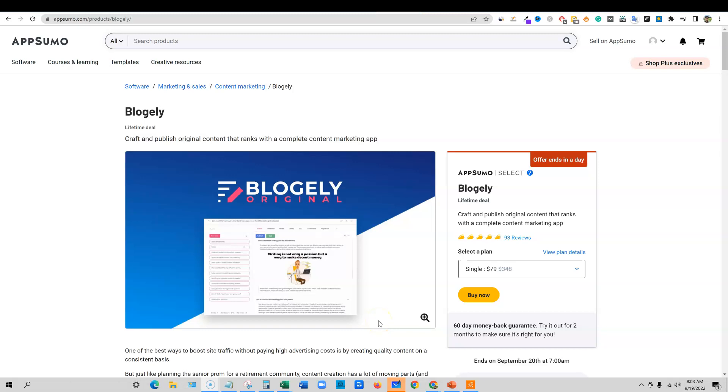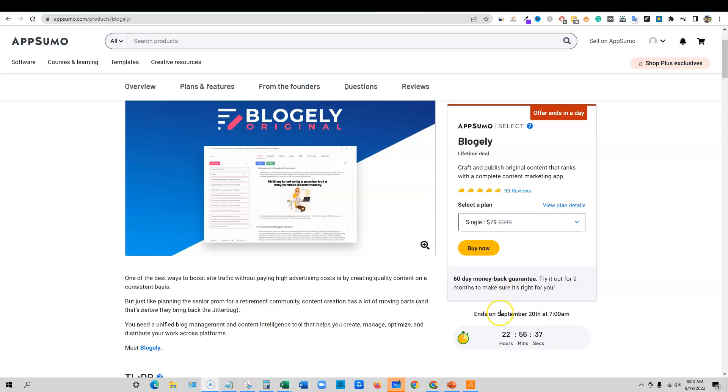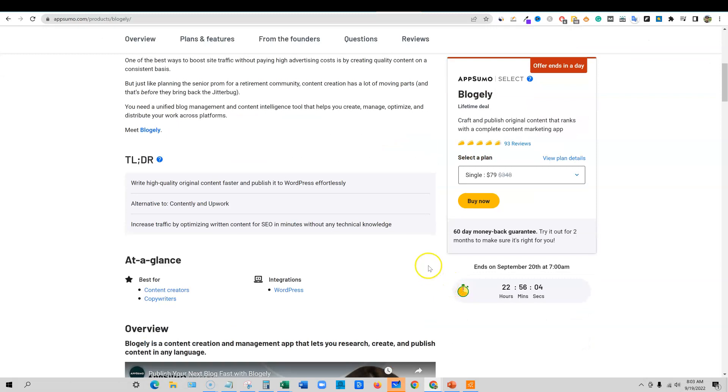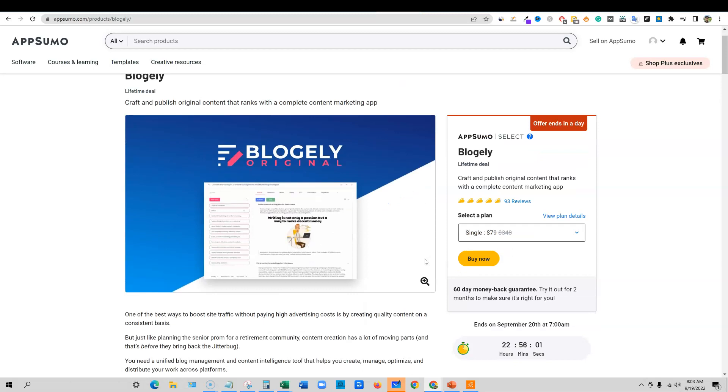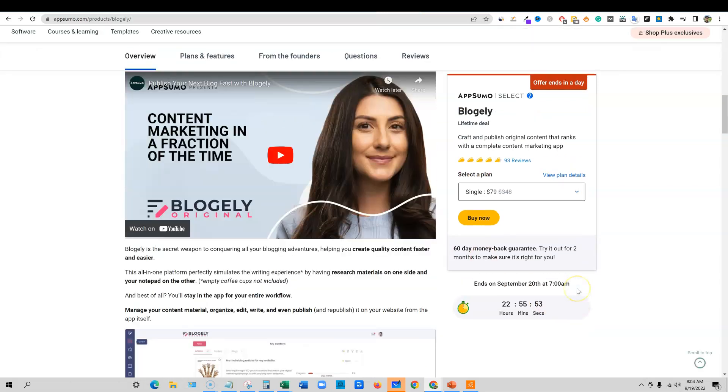Welcome to LearnWire. Today we're going to be looking at Blogely. At the time of recording it is September 19th, 2022, and there's about 22 hours and 56 minutes left on this deal. By the time this video gets out to you, you'll probably have around 20 to 21 hours left. We're going to try to get through this review quickly. I apologize that I didn't get this review out sooner — I know this has been on the platform for a few months. A lot of you have already purchased it, and for anyone still on the fence, I can show you more than just AppSumo's two-minute video.